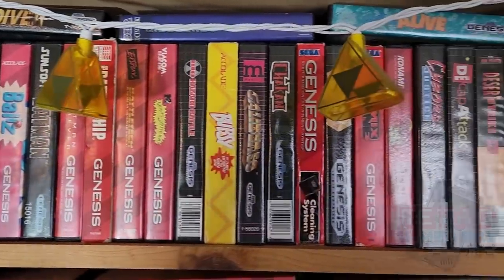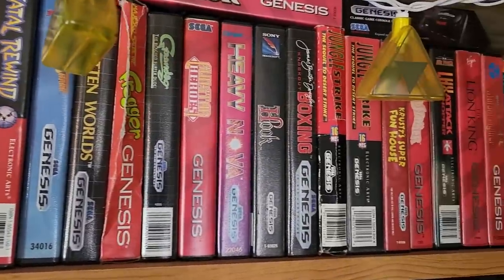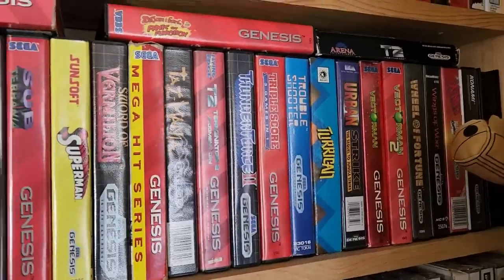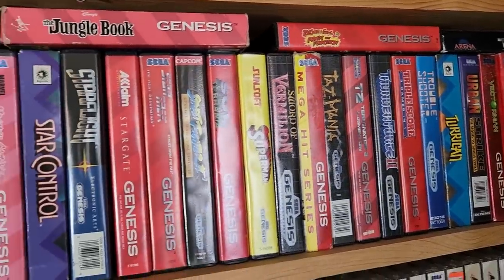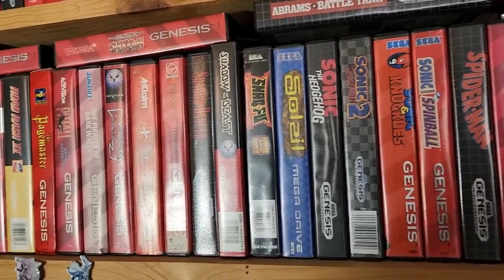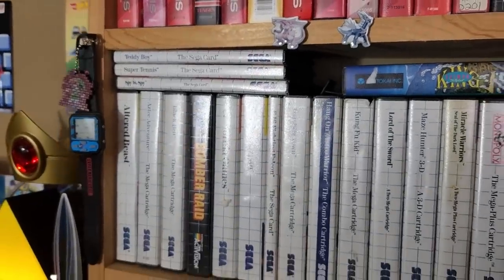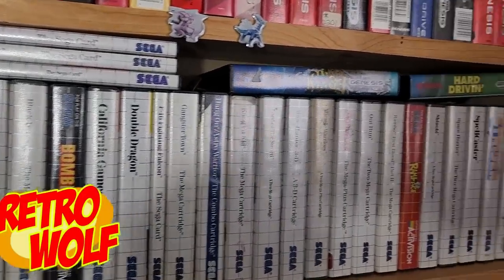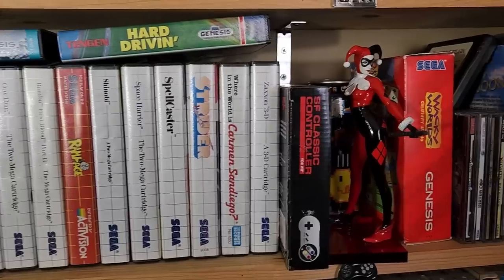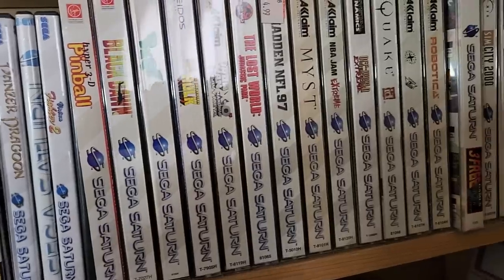This is the part that Mike — Retro Gamer Boy — was waiting on: the boxed Sega Genesis video games. They're taking up the shelves pretty quickly. The Sega Master System box collection is also starting to shape up nicely — shout out to Retro Wolf for helping us expand that a little bit. Here are our Sega Saturn games. Not too many of those, but just like the Sega CD games, this stuff is tough to find out and about.